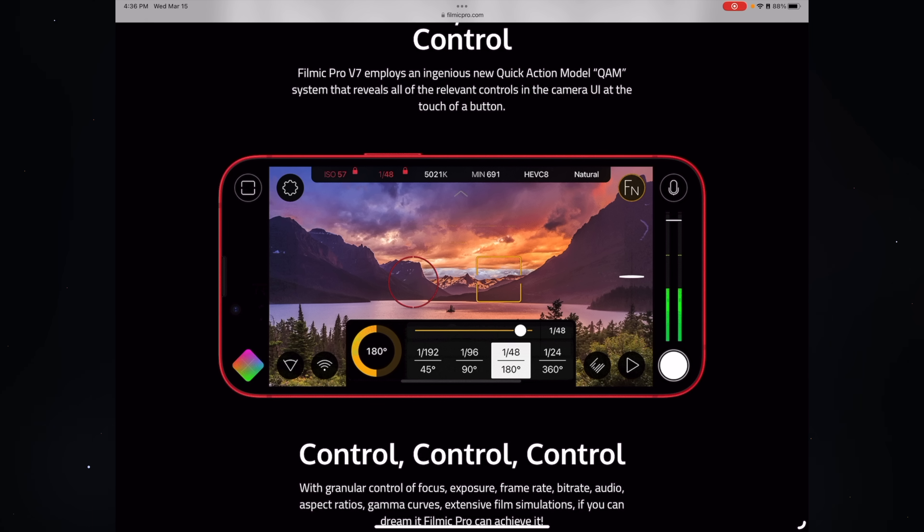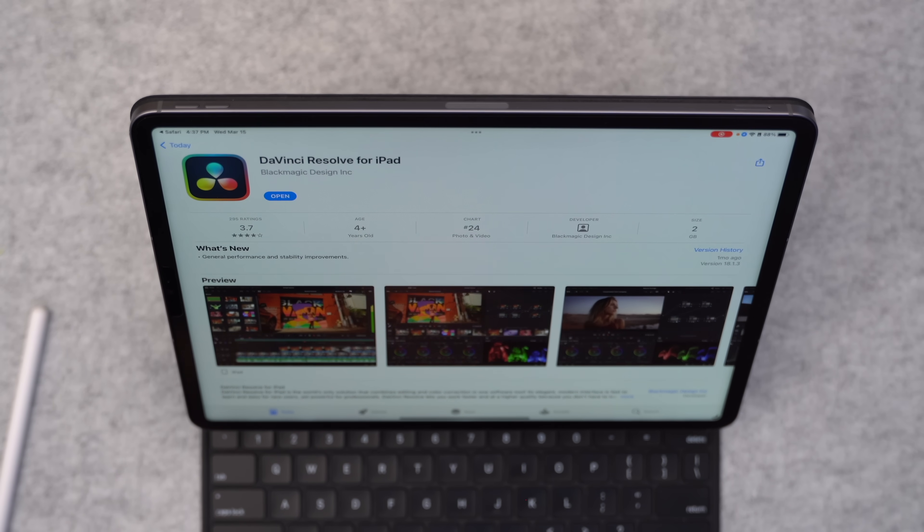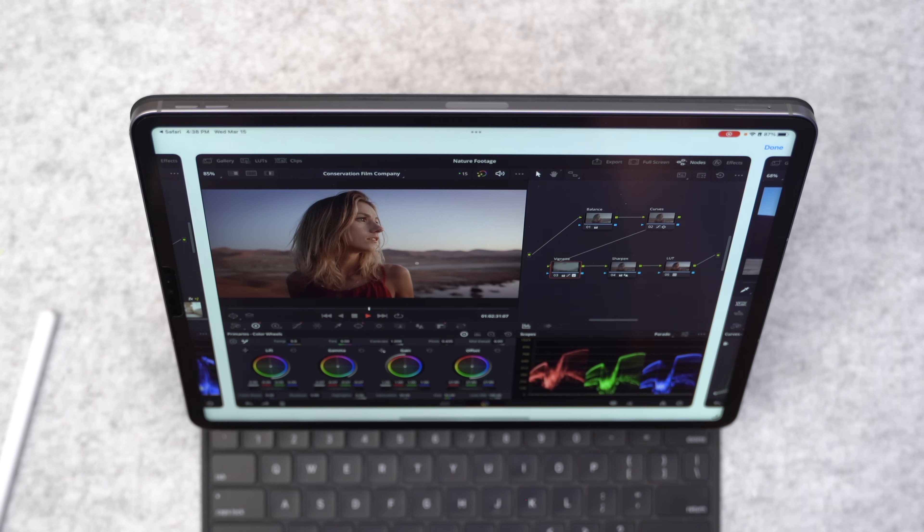If you want the absolute best picture quality out of your iPhone or iPad, Filmic is the app to use. When it comes time to edit, you can use iMovie from Apple — it's free, works great, and is easy to learn. If you want to kick things up a notch, you can use Luma Touch, which takes things to a whole new level. Or check out DaVinci Resolve, which just recently came to the iPad and is as pro as it gets. Don't worry if you don't have a $3,000 camera — with a basic iPad and iMovie, you're golden.